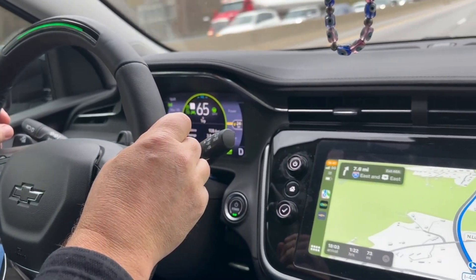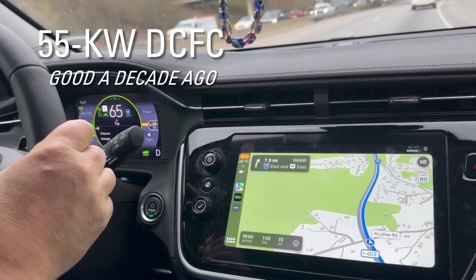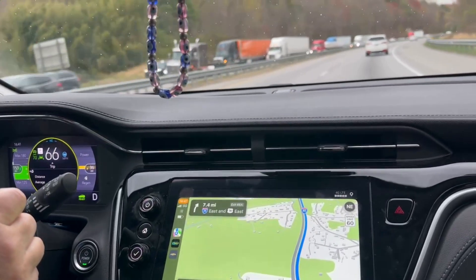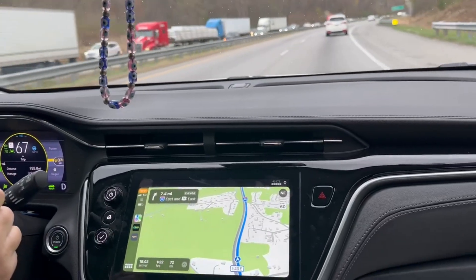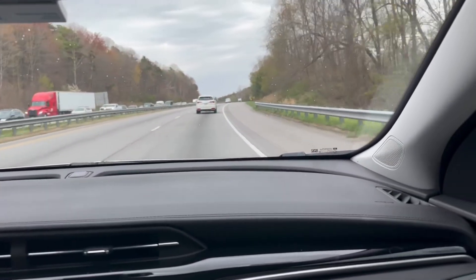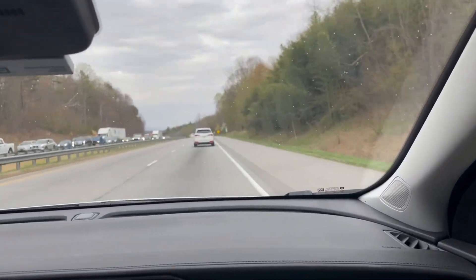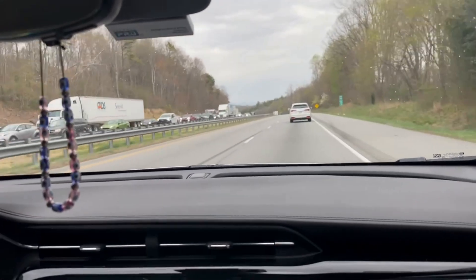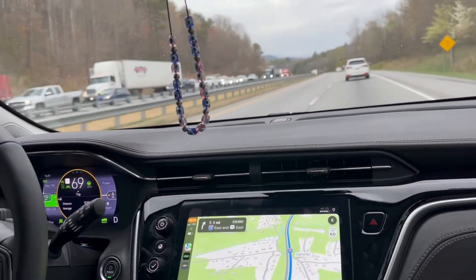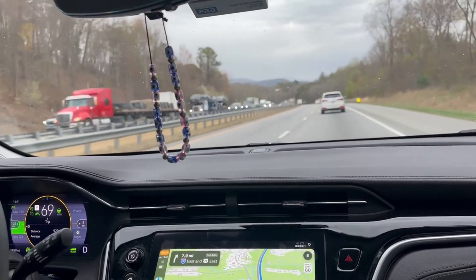Road trips? The Bolt EUV isn't a Tesla — I'll admit that. Its 55 kilowatt fast charging means longer stops, think 45 minutes or more. I've tackled multiple 300 to 500 mile trips and three epic 1,200-plus mile hauls. But plan for a charge every 150 miles or so and you're golden. It's not built for cross-country sprints, but for flexible adventurers, it gets the job done.